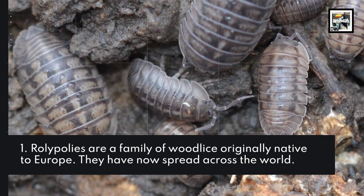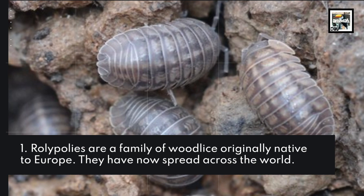Roly-Polys are a family of wood lice originally native to Europe. They have now spread across the world.